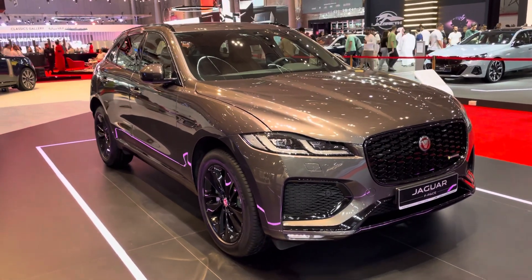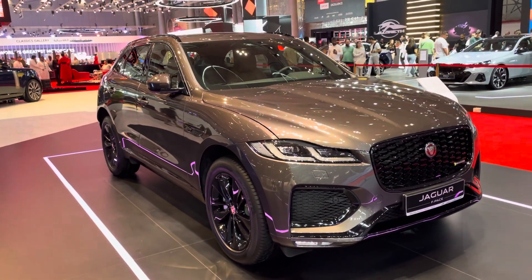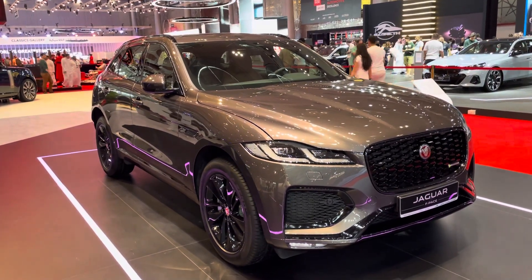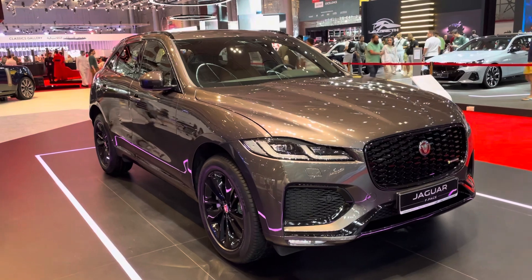Hello, a very warm welcome from Doha. The car in front of me is a Jaguar F-Pace. Let's check it out.